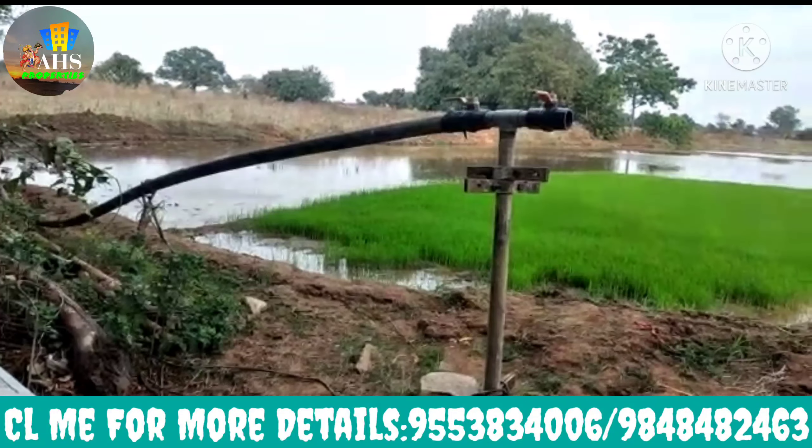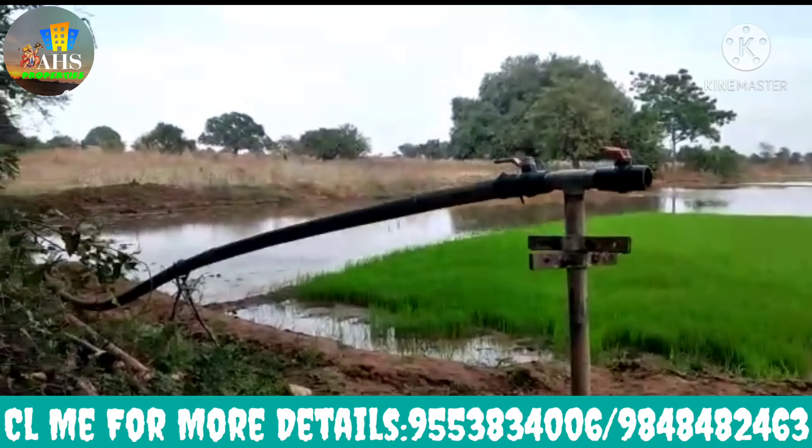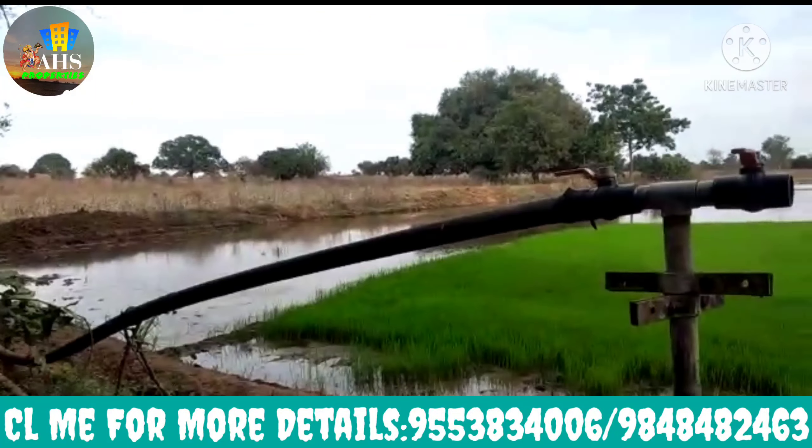Hello friends, you are looking for about AHS properties. A lot of you can link to our Bengaluru Highway. The 1-acre and 2-acre is a place where you find an area near Bengaluru Highway.